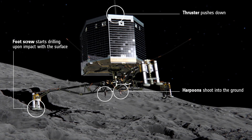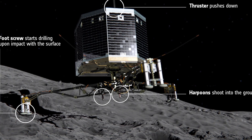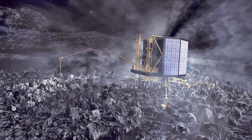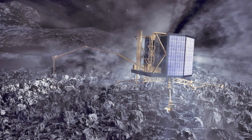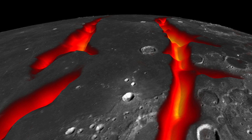The only hitch so far is that the probe did not manage to attach the anchors to fix it to the comet. Scientists believe that despite this hitch, Philae will soon start drilling on the comet's surface to examine it. Data will be sent back to Earth to help us understand comets better.